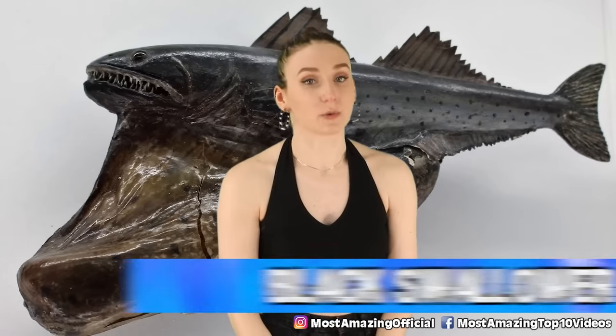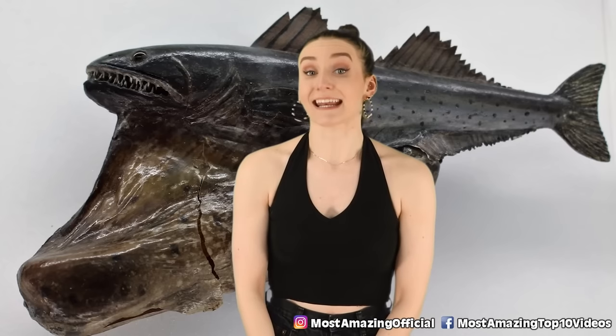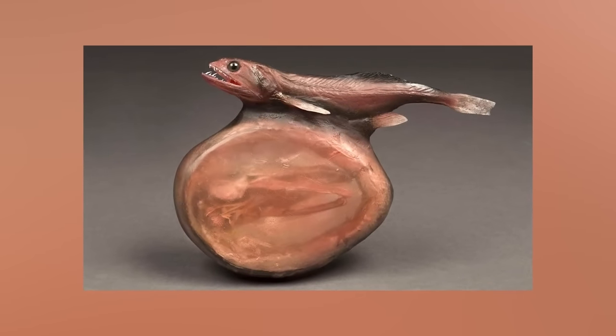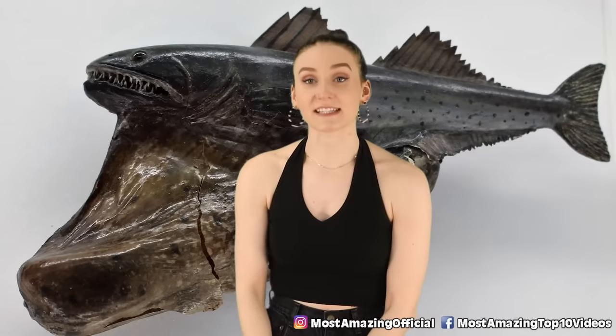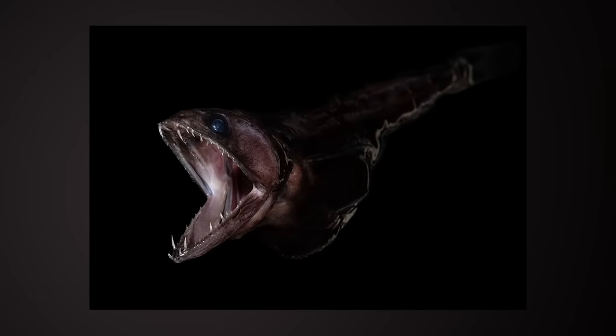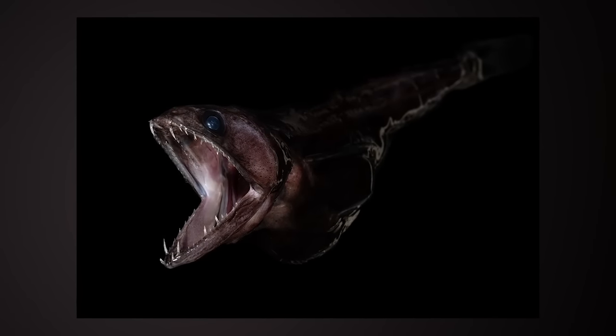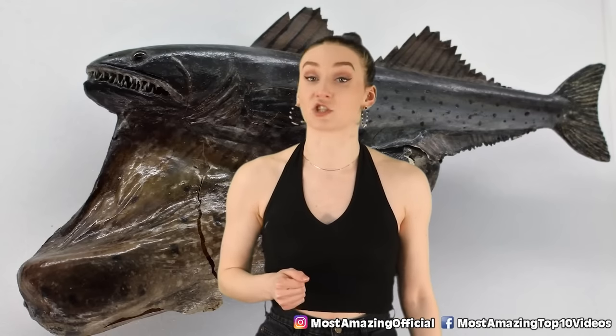In our eighth spot today, we have the Black Swallower. This is a deep sea fish with a big appetite that can handle more than it looks like it can. It's slender in size, but its stomach can expand up to 10 times its original size — it can swallow big fish whole, and the fish stays in its stomach, which gets stretched into transparency. Sometimes their food starts rotting in their stomach before they even finish digesting it. No wonder it was given the name the Swallower Fish.